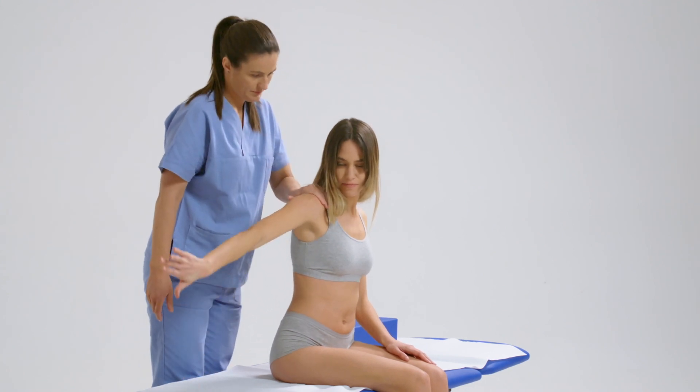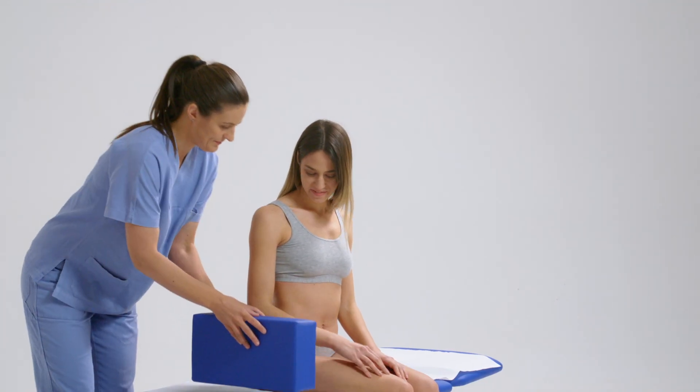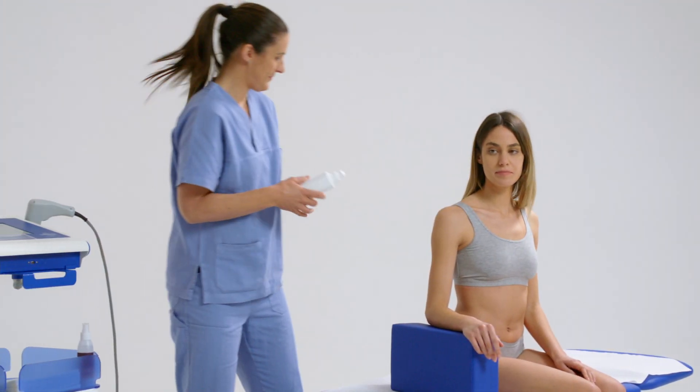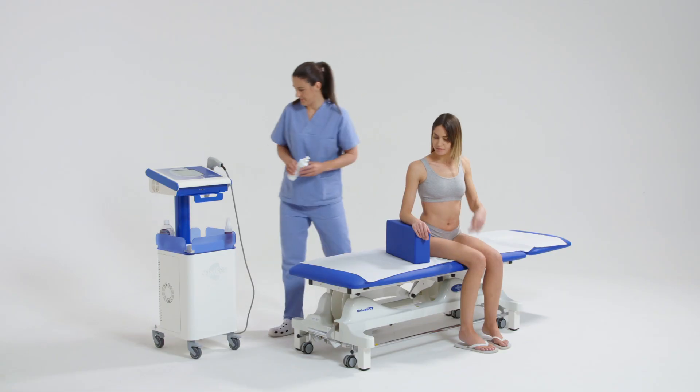After a quick assessment of the pathology and the tendon affected, the pain area to be treated is determined. Using postural aids or cushions, we ensure that the patient is in a comfortable and suitable position for treatment, and then apply the gel to the skin of the affected area.